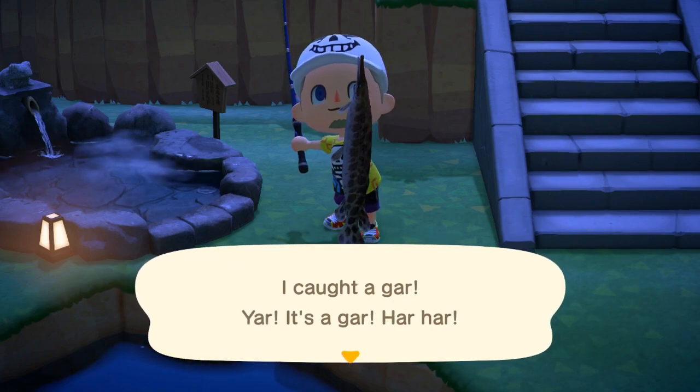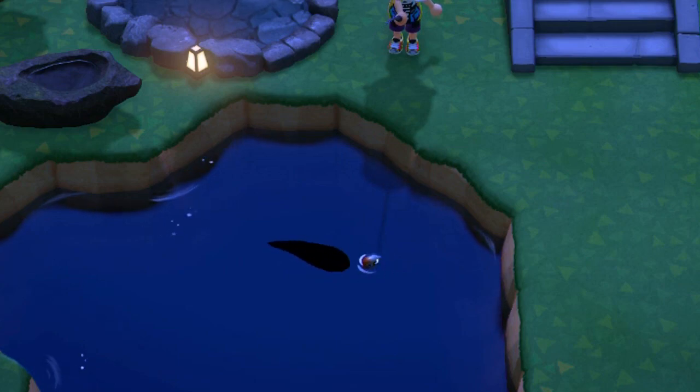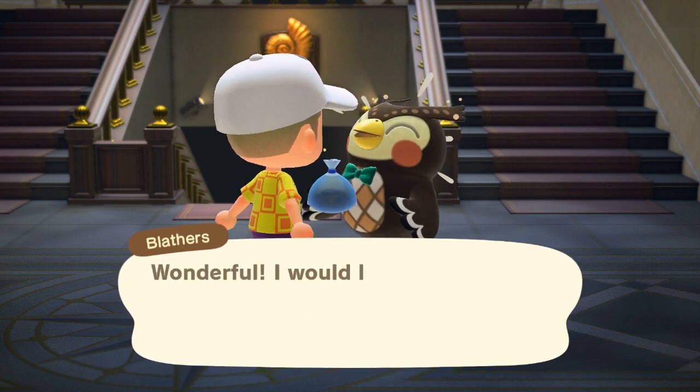So look out for only the biggest, as you see on screen, and maybe we'll replay it for you just to get a look at that. The gar will sell for 6,000 bells and can be caught in June on through September.